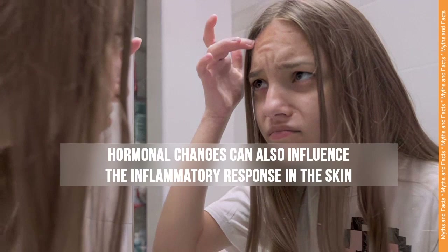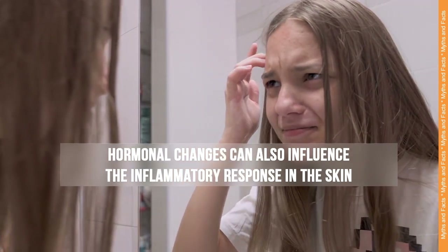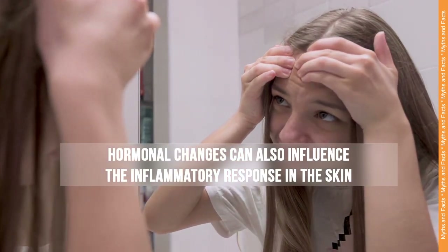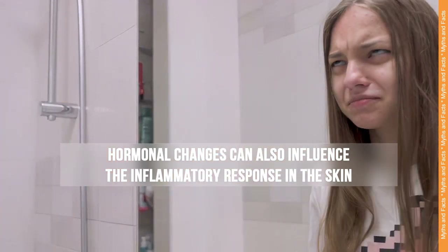Inflammatory factors. Hormonal changes can also influence the inflammatory response in the skin. Increased sebum production, along with hormonal fluctuations, can promote inflammation, leading to the redness, swelling, and discomfort associated with acne lesions.